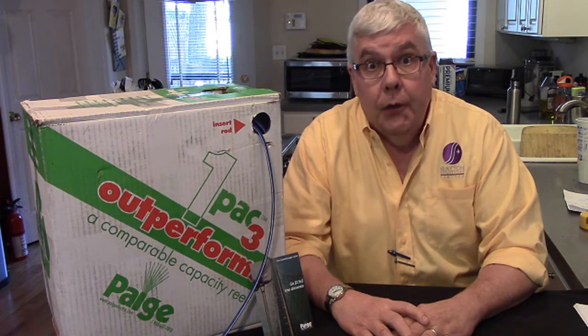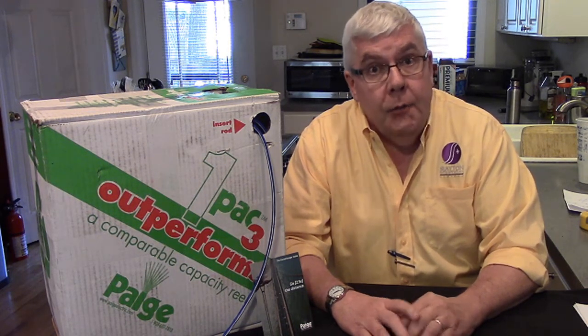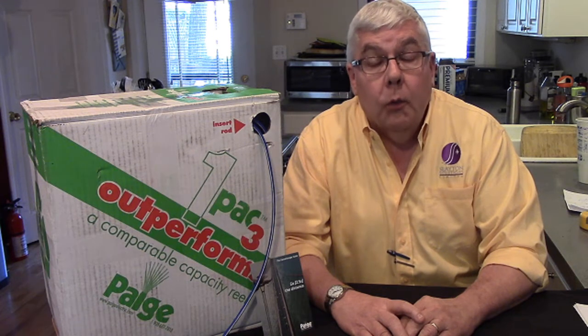Hi, this is Dave Ingerbertson from Slayton Solutions and SDM Magazine, and once again we're in the bunker in Bucktown. Today we're going to hook it up using a brand new and very exciting product for our industry called Game Changer Cable. This Game Changer Cable is a UTP cable similar in design to a Category 6, but with much longer reach and performance in both PoE and Ethernet applications.